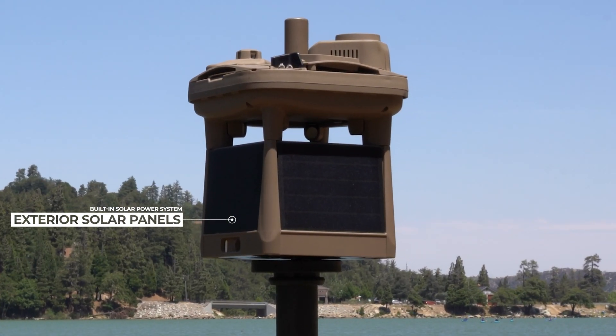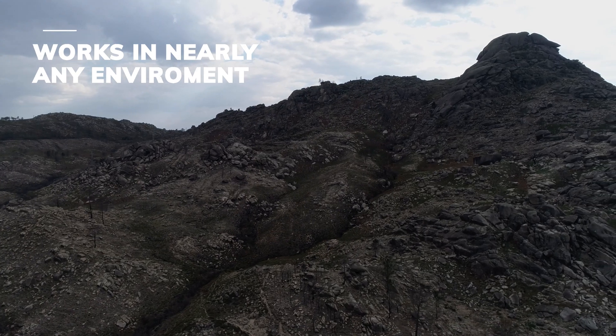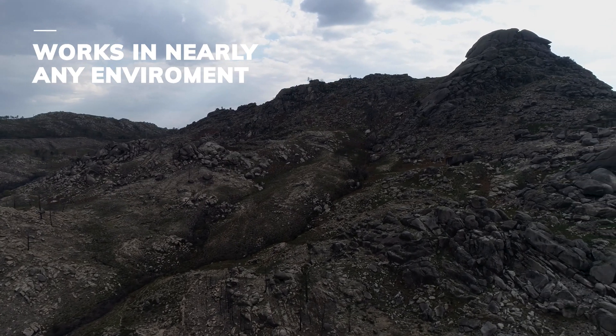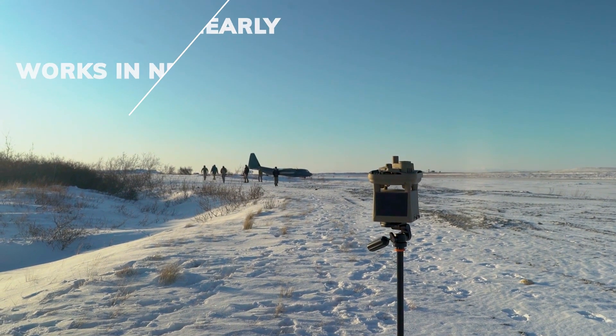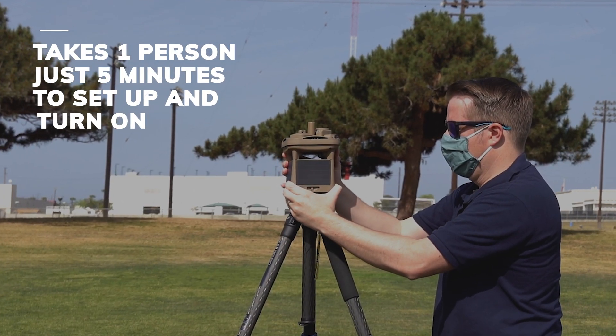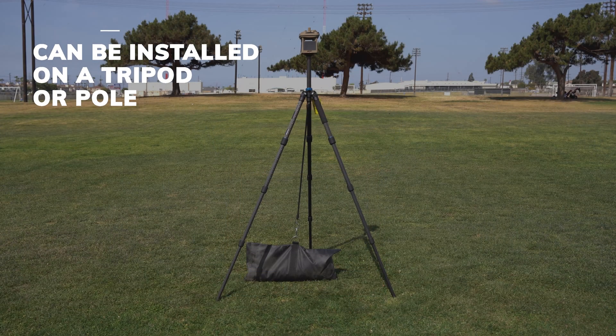Thanks to its built-in solar power system, it works autonomously in nearly any environment, from the rocky deserts of Afghanistan to the frozen tundra in Alaska. It takes one person just five minutes to set up and turn on an MWS. With a standard camera mount, it can be quickly installed on a tripod or pole without any tools.